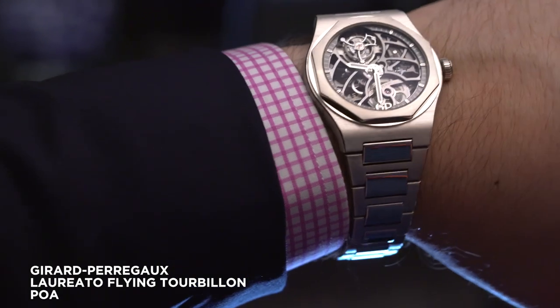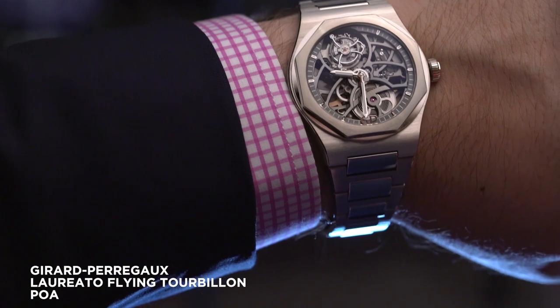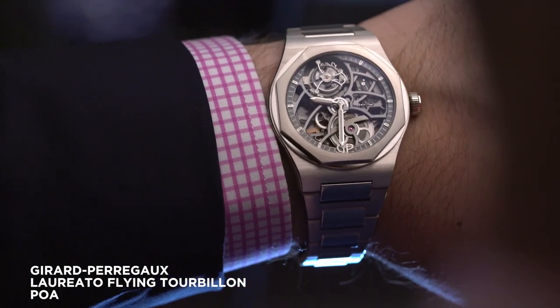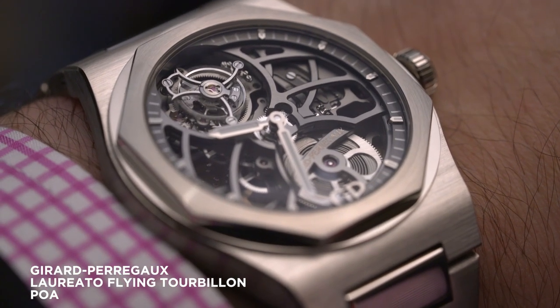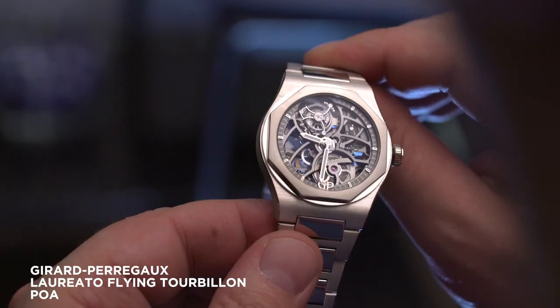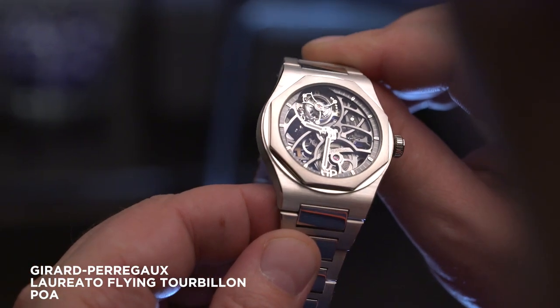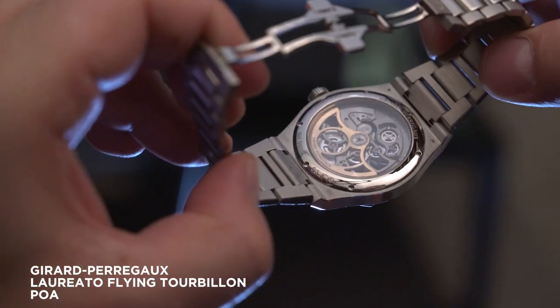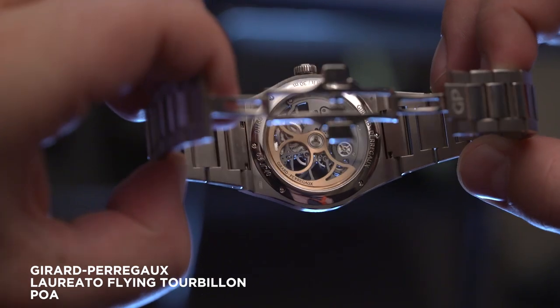And finally, the Laureato Flying Tourbillon — a 42 millimeter pink or white gold case with a dramatically open-worked movement full of sweeping lines. Your eye is drawn to that big flying tourbillon at 11, balanced neatly by the power barrel at five o'clock, which is good for at least 50 hours. This accomplished execution shows us just what the Laureato, and GP, is capable of.